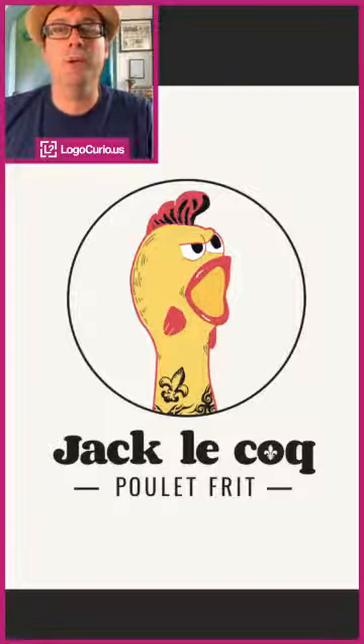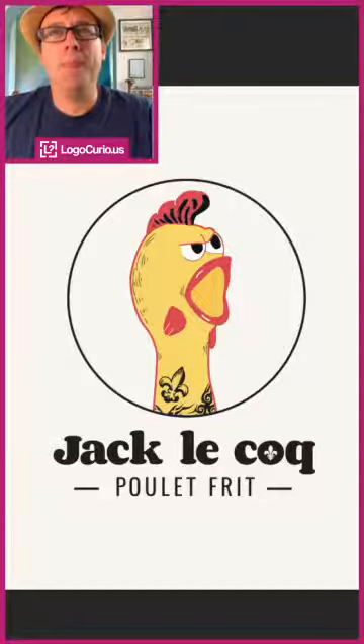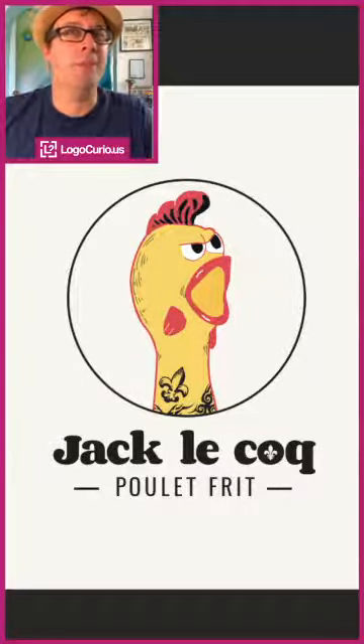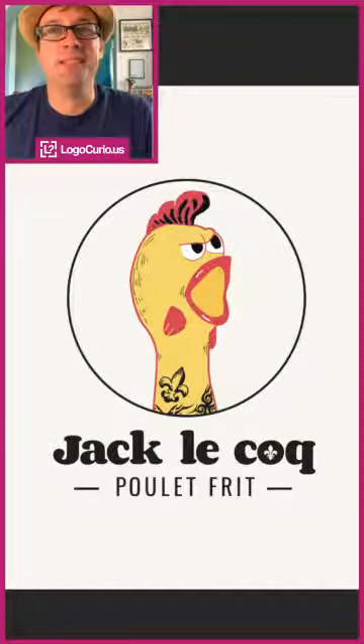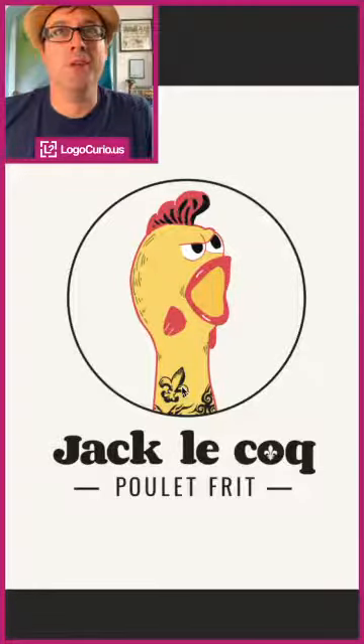Certainly if Quebec's anything like Derby, fried chicken shops are everywhere and you've got to stand out from the crowd. Yes, you can have great tasting chicken, but sometimes it's got to be something else. This is where this punk rock, tattooed, crazy chicken comes in. Love the nod to French Canada with the fleur-de-lis.